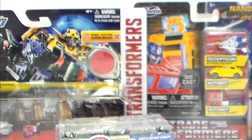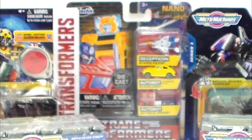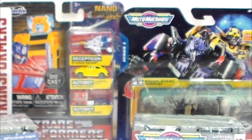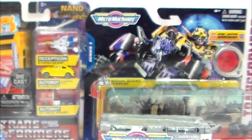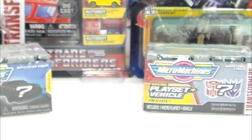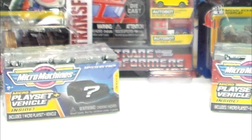Welcome back to another episode of Toy Collector Review with me, Sergeant Geek. We've been looking at a lot of Transformer figures, bigger and better, but today we're actually going to go in the opposite direction and take a look at some from the Micro Machines Collection and also the Jada Nano Machines. Let's go ahead and take a look at them.